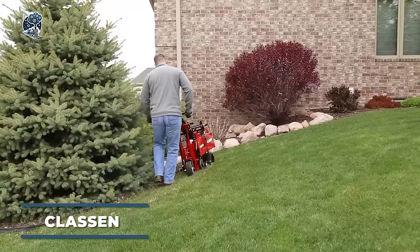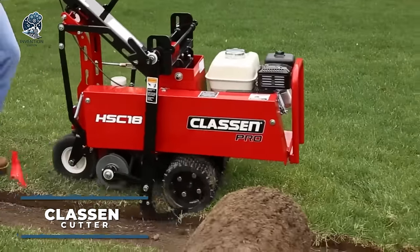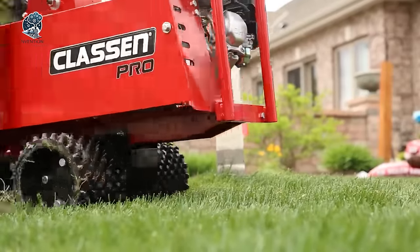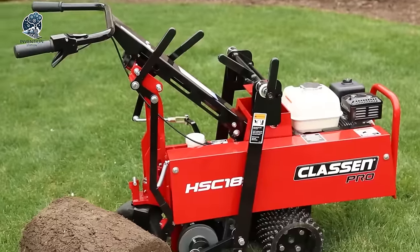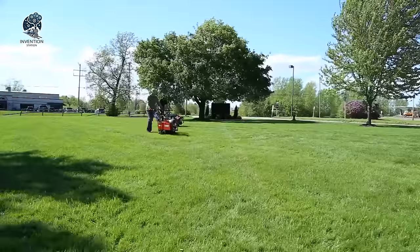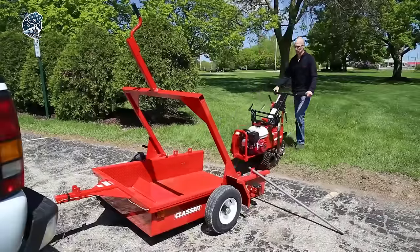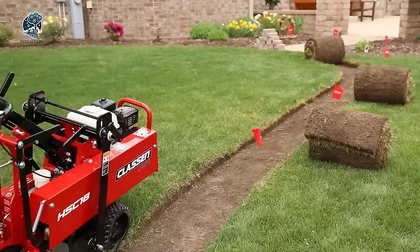For swift and efficient sod removal, the Special Klassen Cutter is the ultimate solution. Designed to save you hours of grueling work, this machine effortlessly cuts turf in precise curves or straight lines. Its compact and maneuverable design ensures easy operation, even in tight spaces. Say goodbye to laborious sod removal tasks and hello to a quicker, more efficient approach with the Klassen Cutter.